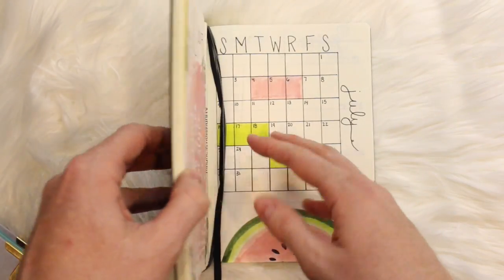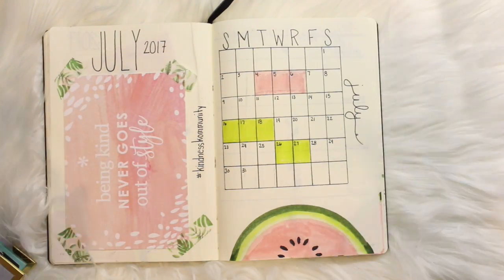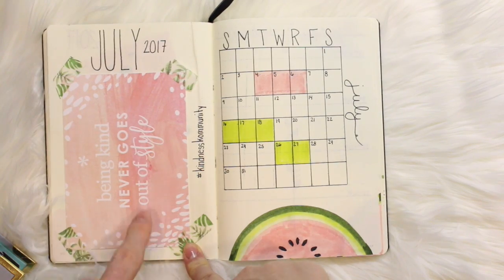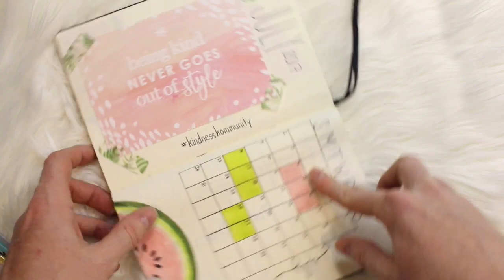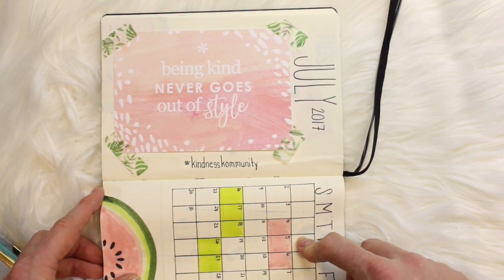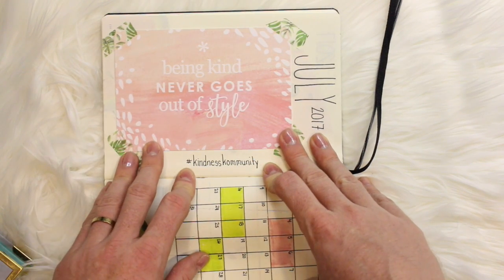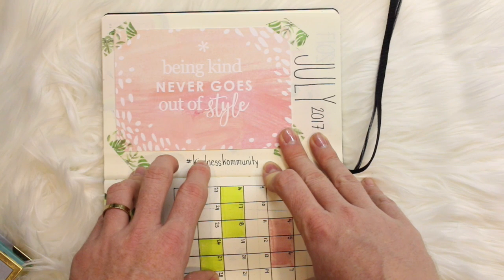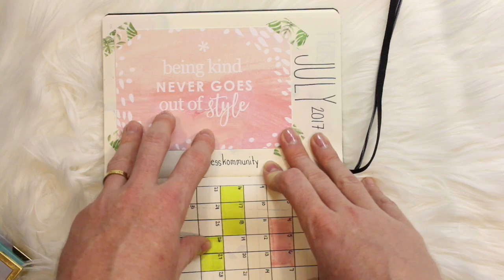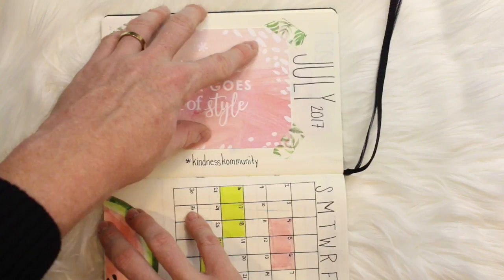I'm using this for all of my collections. When I thought about July, my favorite thing is watermelon, and I happened to come across this card that just reminded me of watermelon — that became my theme. This card aligns so well with what this channel is all about: being kind never goes out of style, hashtag kindness community. This is a group I created on Facebook that is all about motivating and inspiring everyone no matter what journey they are embarking on. I'll leave that link down below if you're interested in joining.